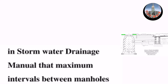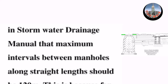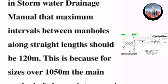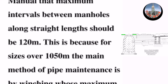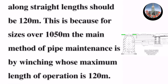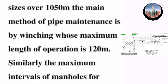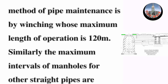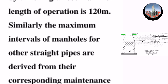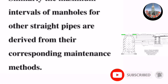It is stated in the Stormwater Drainage Manual that the maximum interval between manholes along straight lengths should be 120 meters. This is because for sizes over 1050 millimeters, the main method of pipe maintenance is by winching, whose maximum length of operation is 120 meters. Similarly, the maximum intervals between manholes for other straight pipes are derived from their corresponding maintenance methods.